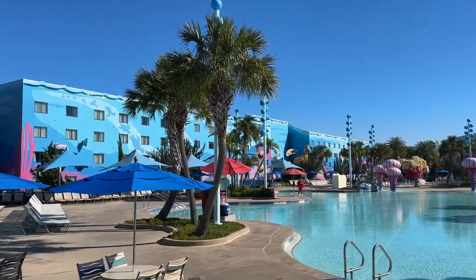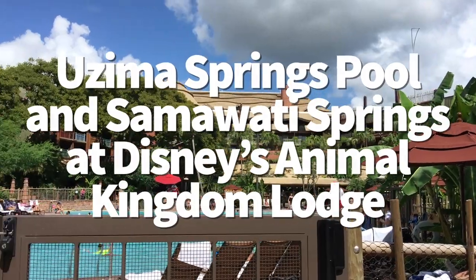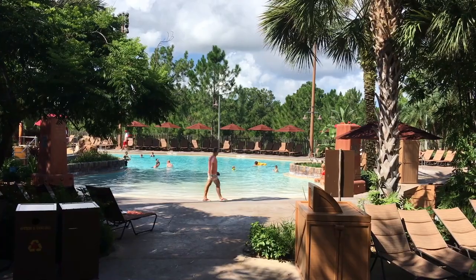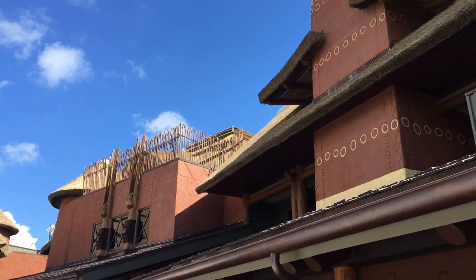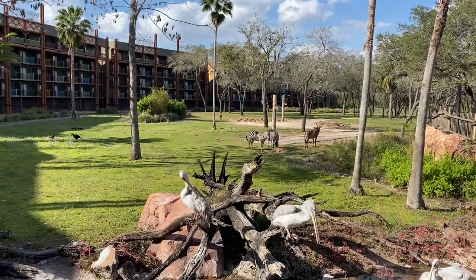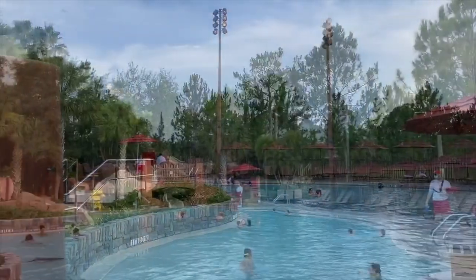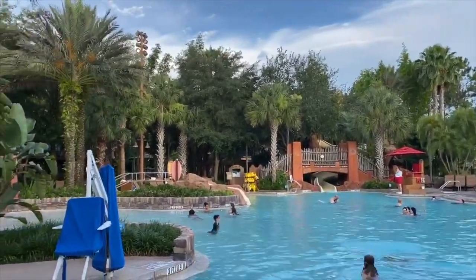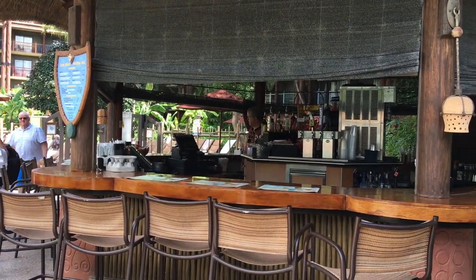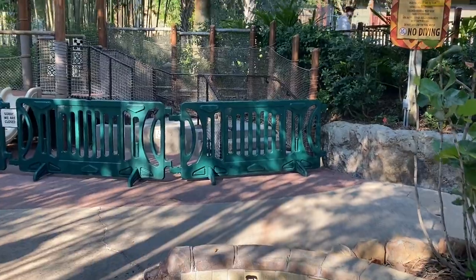And we've got Animal Kingdom Lodge — Uzima Springs Pool and Samawati Springs at Disney's Animal Kingdom Lodge. Both pools are only steps away from the resort's full savannah, where 30 species of African wildlife like zebras, giraffes, and flamingos roam the grounds. Both pools are incredibly spacious, feature a waterslide, and have a nearby pool lounge and bar. Samawati Springs also has a splash pad called Uwanja Camp, with three play areas including a bubbling geyser, a water cannon zone, and squirting African irises.